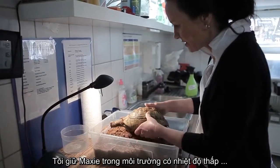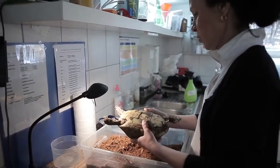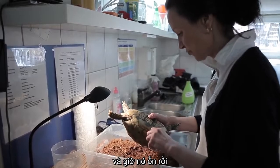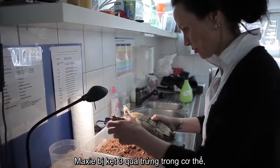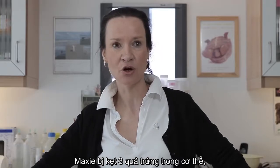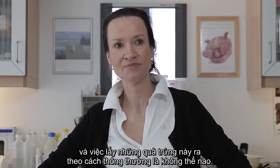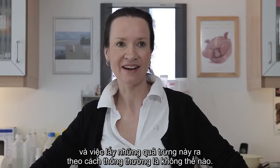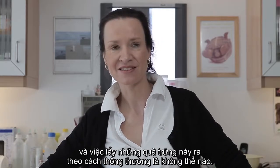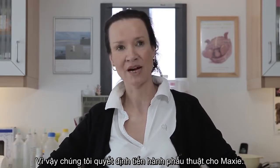Maxi is in the fridge in controlled hibernation — her winter sleep — and she's fine. Maxi had three eggs left in her body and there was no way to get these eggs out with conservative methods, so we decided to do the surgery on Maxi.